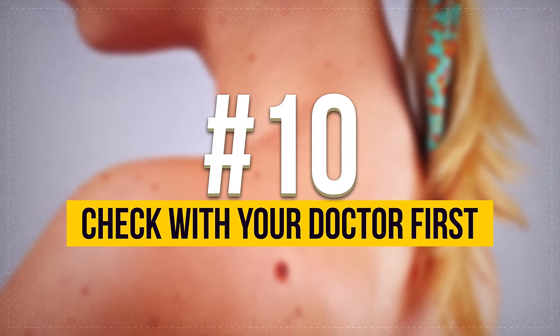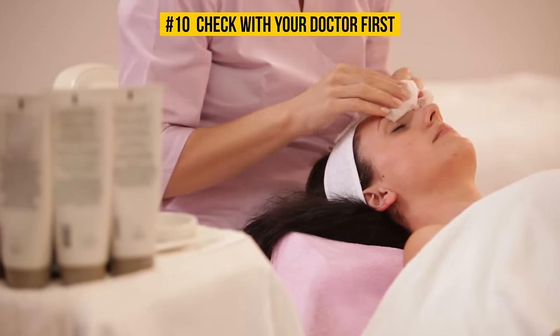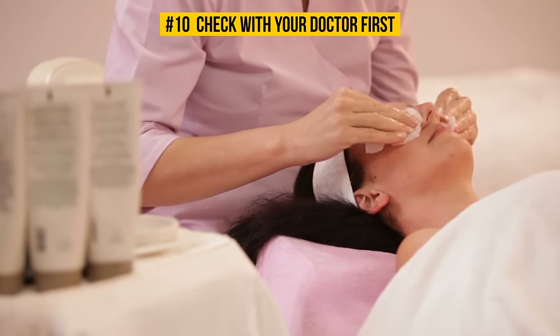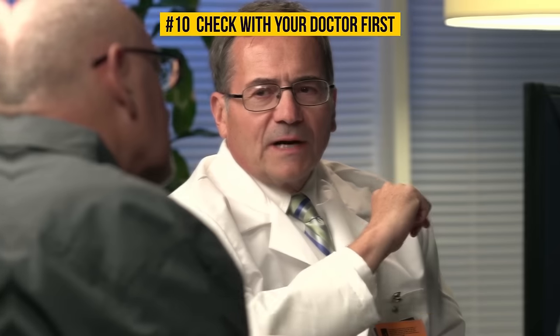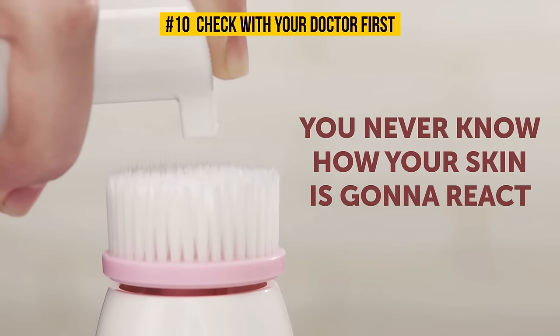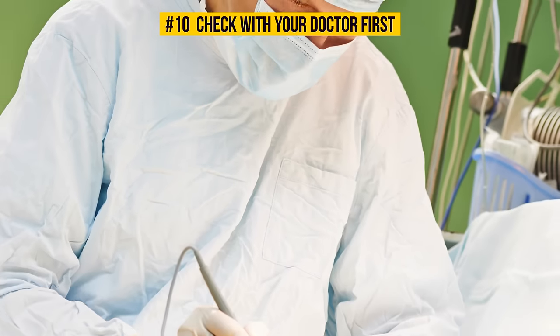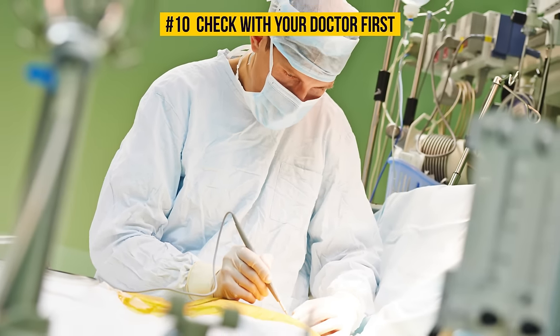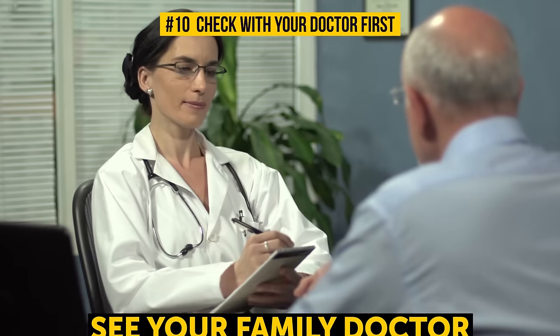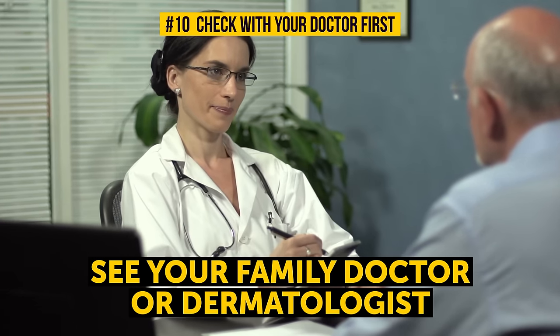Number 10: Check With Your Doctor First. Before doing anything major or trying different DIY methods, it's always a great idea to consult a doctor. So remember to see your family doctor or dermatologist before trying any of the techniques we're about to share with you.